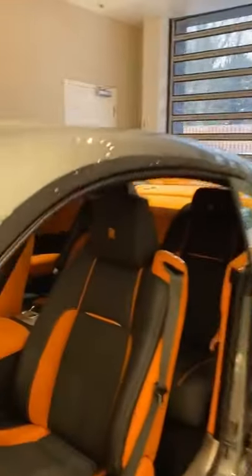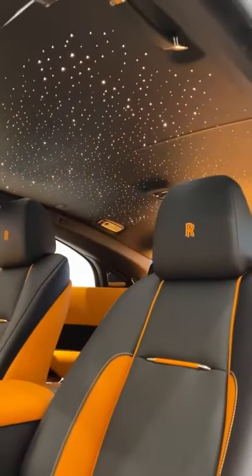And one last thing — one of my favorites. Check out this headliner. Oh yeah, look at that.